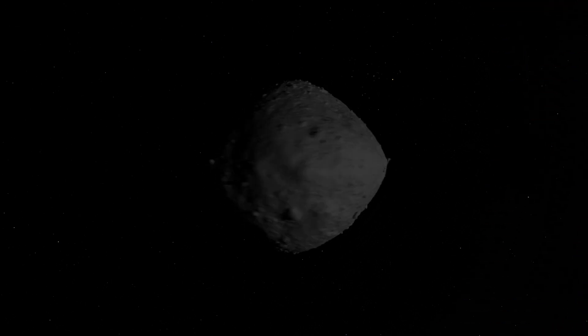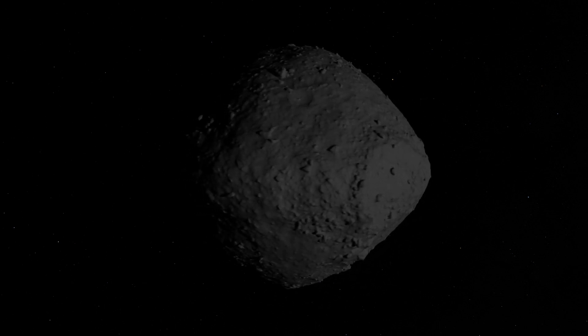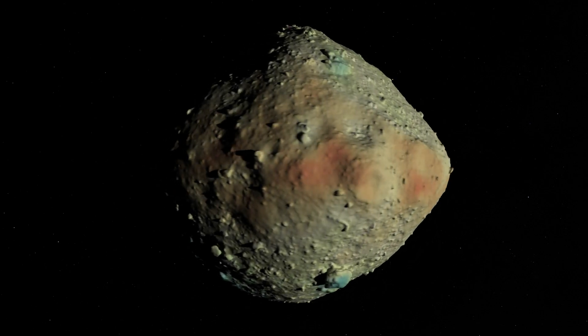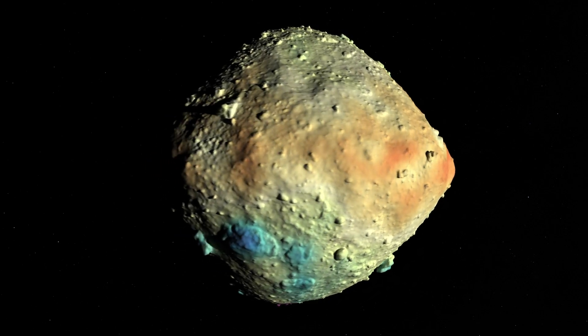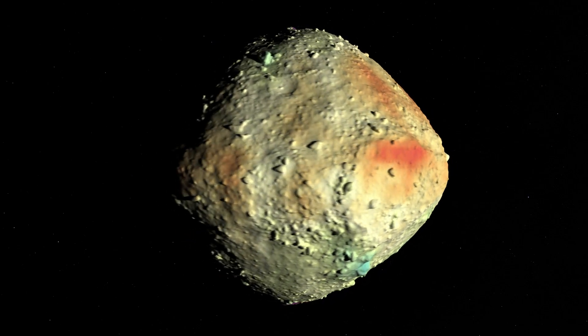As the spacecraft went down to the surface and collected the sample, it touched the asteroid. Is that enough to perturb the motion of Bennu? Well, we computed the size of this effect and established that it was not affecting the motion of Bennu in any significant way.